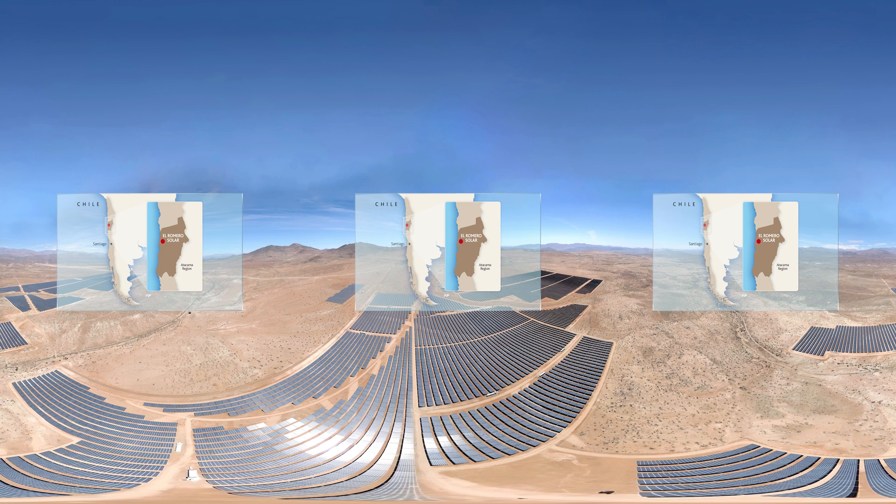The plant covers 280 hectares in the Atacama Desert, Chile, one of the driest regions in the world, but with a high number of sunshine hours and a very clean atmosphere, which makes the capture of the energy from the sun's rays easier.